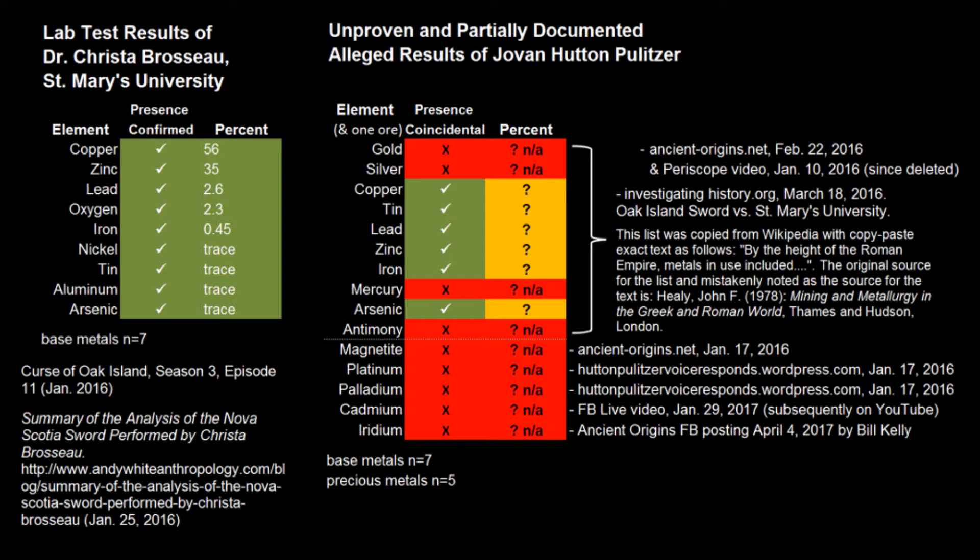Pulitzer attempted to release a digital report regarding the sword over three days in March 2016. The initial release was an incomplete corrupted file. The second was an oversized 3.7GB document that could not be opened. The third was a 560MB document with video links removed but still could not be effectively opened. More than four months later in July, a PDF version was finally released. In this document Pulitzer copied and pasted a list of the 10 common metals in use at the height of the Roman Empire, taken from Wikipedia.